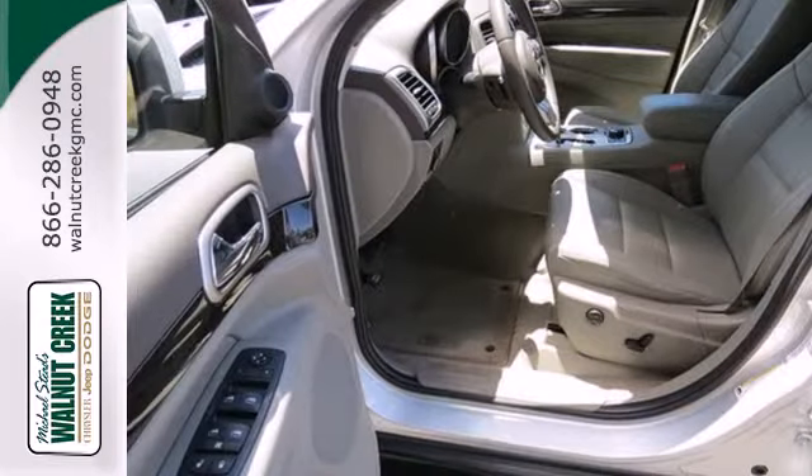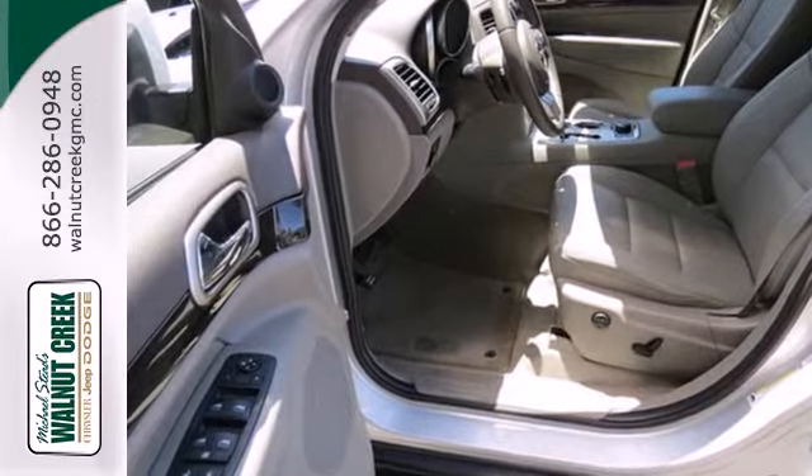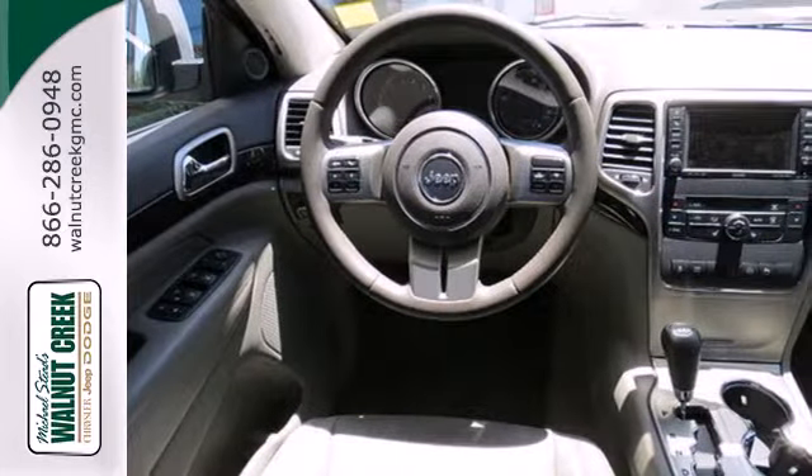Four-wheel anti-lock brakes, and a premium sound system with MP3 input, satellite radio, and steering wheel controls.